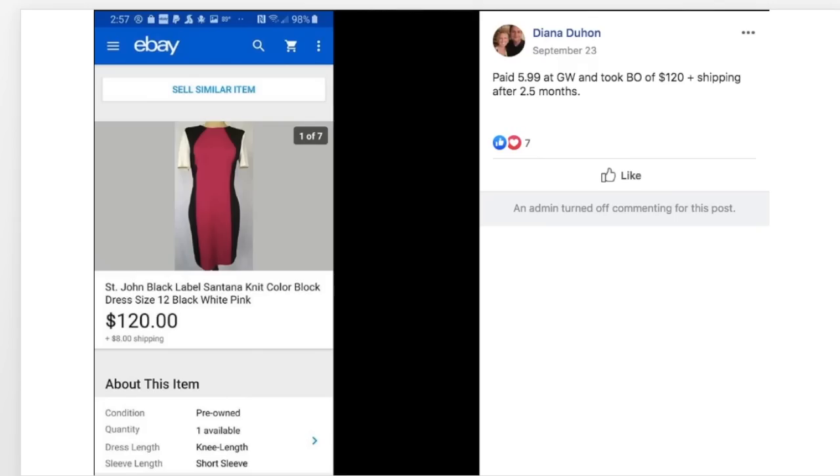Diana paid $5.99 at Goodwill and took a best offer of $120 plus shipping after two and a half months on a St. John Black Label Santana Knit. A great find — basically $6, sold for $120.